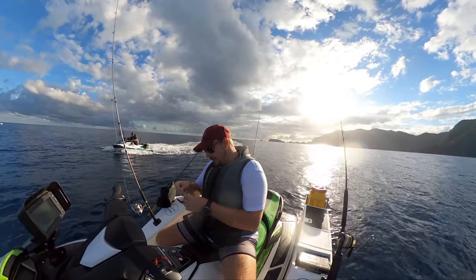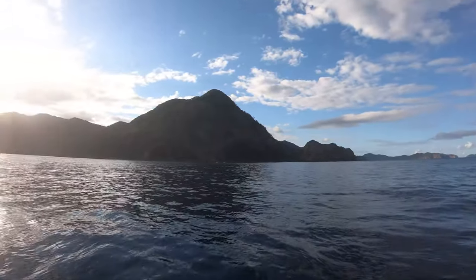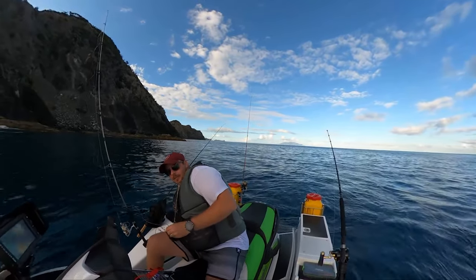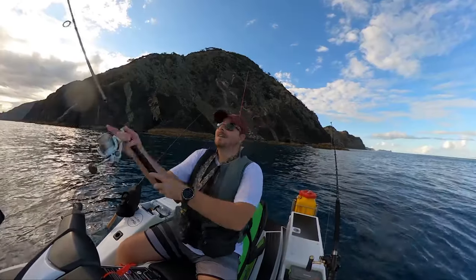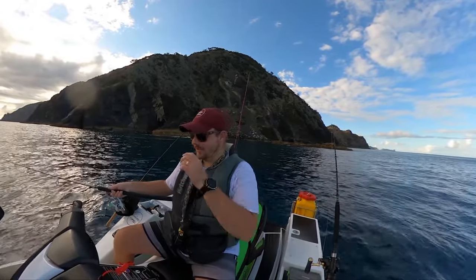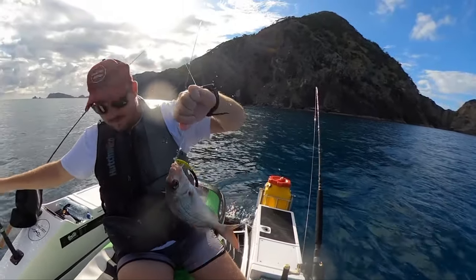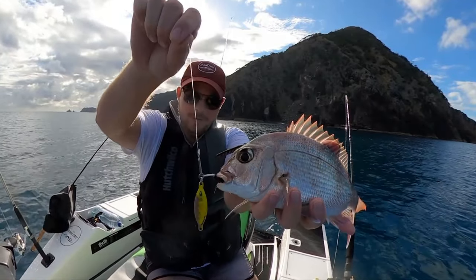Let's give that a go. How good is this place? I'll look for this kind of stuff. I've got a secret sauce on this lure — if I can find the secret sauce. It's fast and nice and wide. Sitting in about 20 meters of water. Not a very big one.